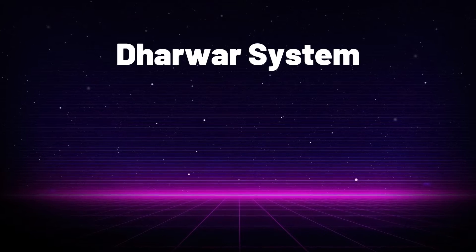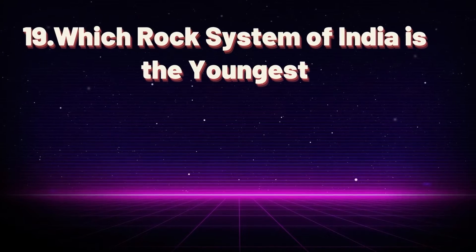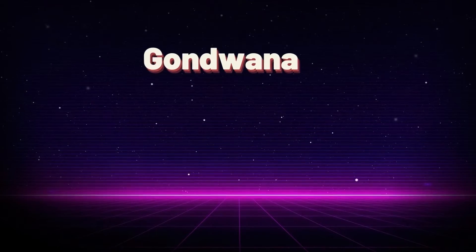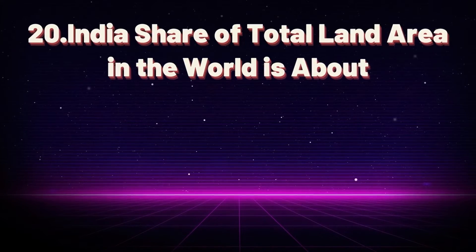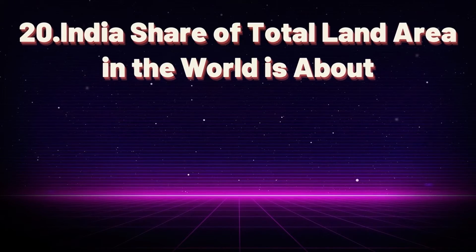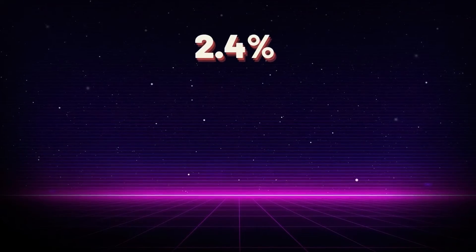The most mineralized rock system of India is the Dharwar system. Which rock system of India is the youngest? Gondwana. India's share of total land area in the world is about 2.4 percent.